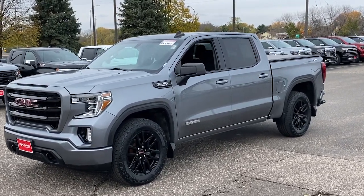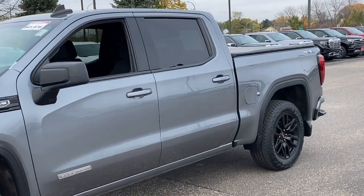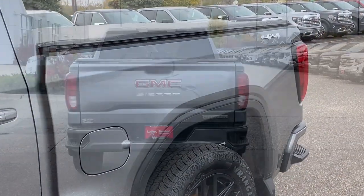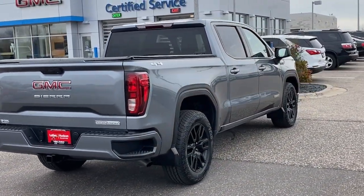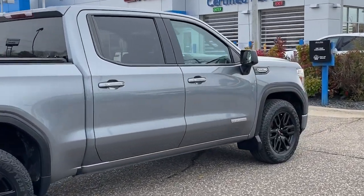You will love the features of this 2020 GMC Sierra. With less than 50,000 miles on the odometer, this vehicle stands out from the rest. Here's a good-looking Sierra that offers impressive towing and hauling capacity and a spacious cabin with amenities like standard touchscreen infotainment and smartphone integration.